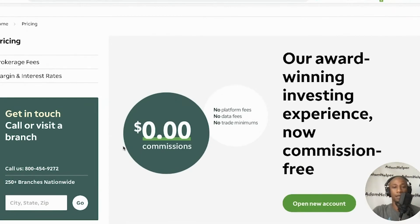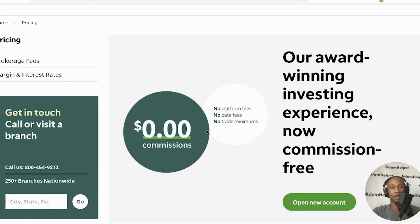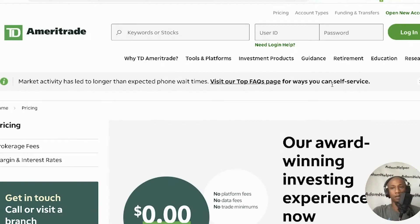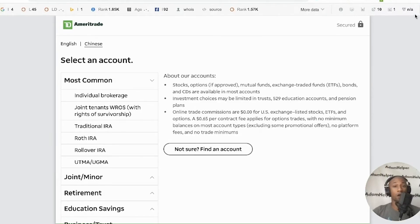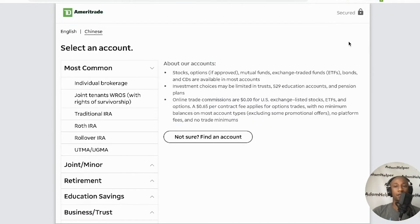I like that zero commissions, no platform fees, no data fees, no trade minimums. So we're going to come over here to open a new account. This is pretty much walking you guys through the process to create your own TD Ameritrade account, which will allow you to begin investing and planning for your retirement, your future, or just a way to potentially grow your money to much more than what you currently have.